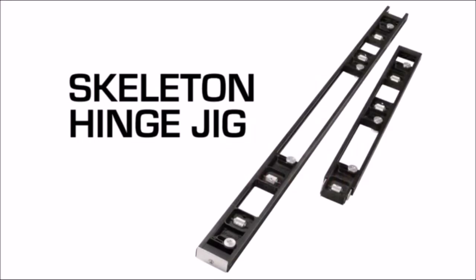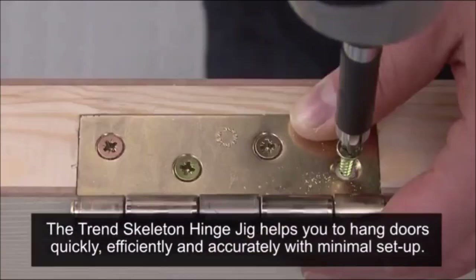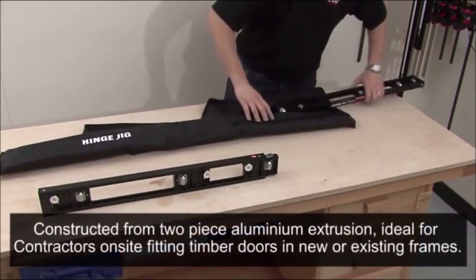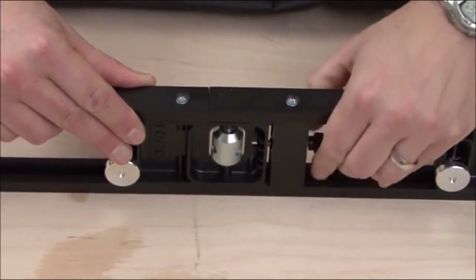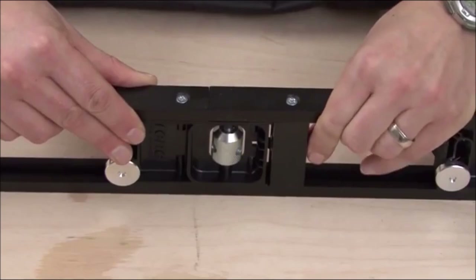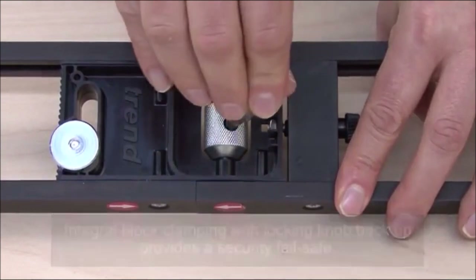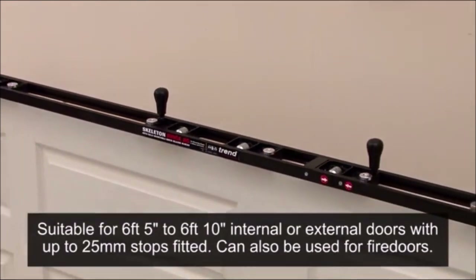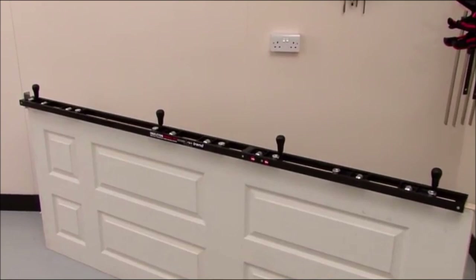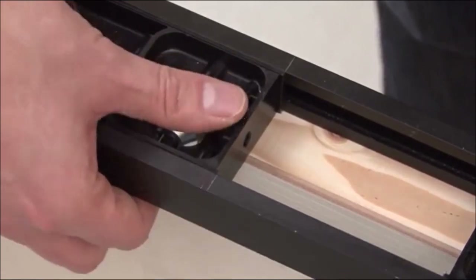Furthermore, the enhanced clamping dogs even allow sanding on the workpiece to the very edge. Number 4: Trend Hinge Jig Skeleton. This is the ultimate hinge jig for any tradesman working in refurbishment and new construction environments. The two-piece aluminium skeleton frame houses sliding, fully adjustable blocks to cut traditional hinge positions for new work, including the secondary top hinge for fire doors and high traffic areas. The adjustable blocks also help match to existing positions on frames and linings, eliminating the need to mark up. With its agile versatility, this jig is the perfect solution when hanging new doors to old framework.